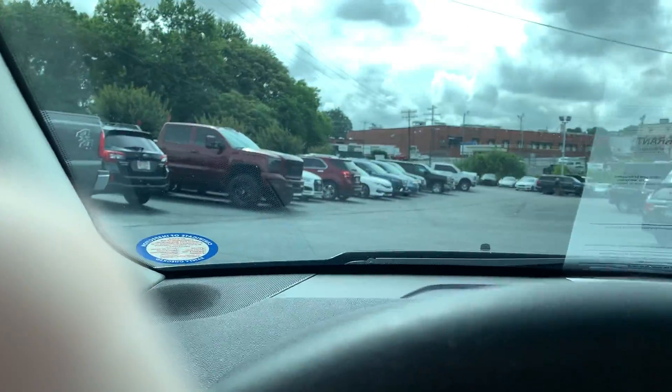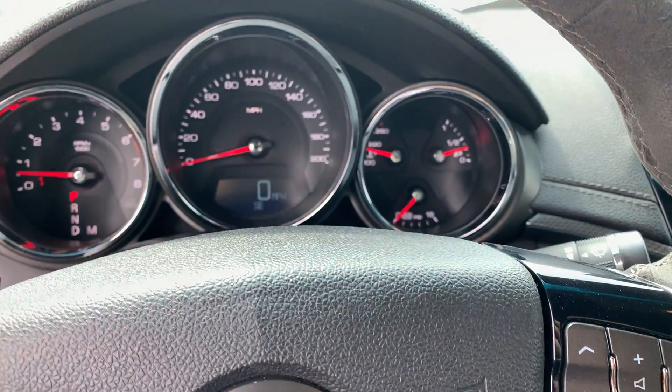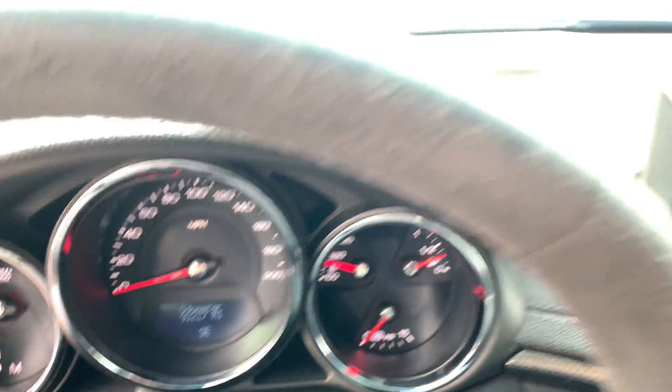It does have the heads up display — actually no, I thought it did. 93,000 original miles.